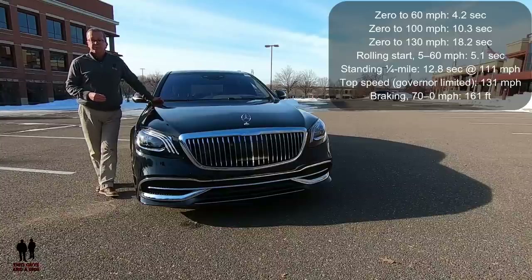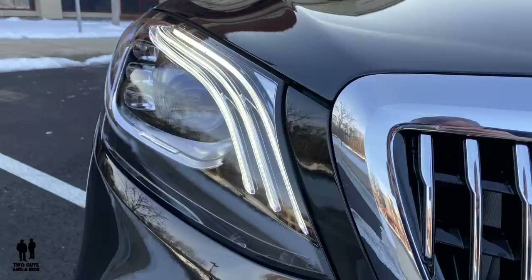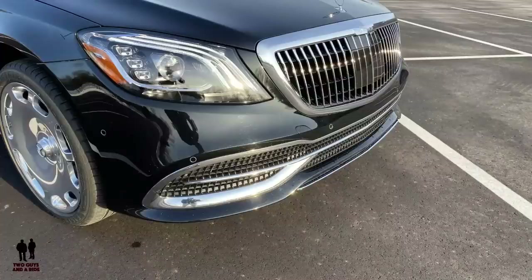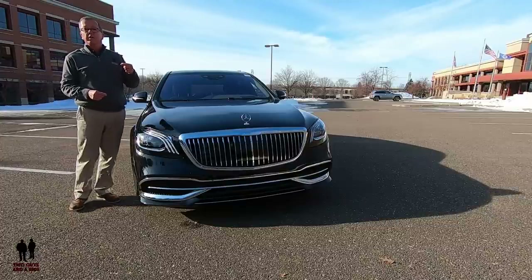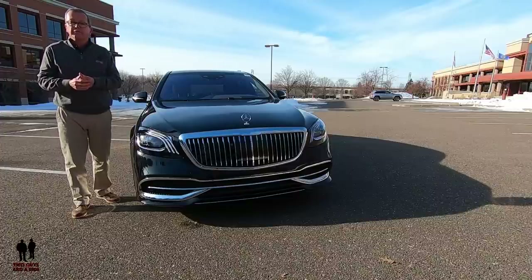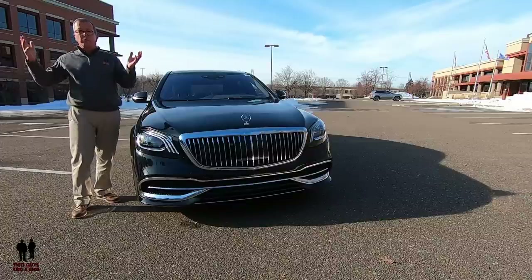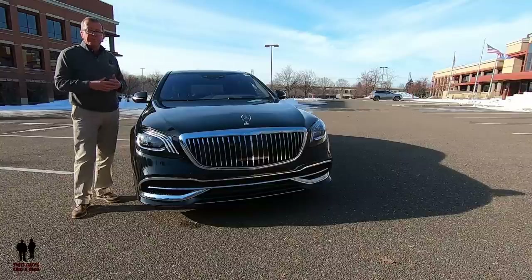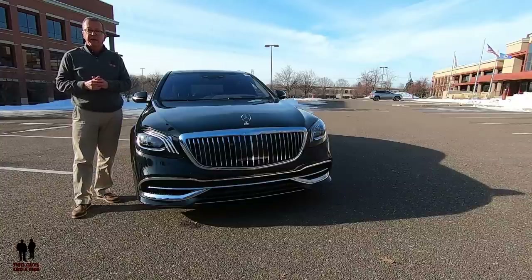The standing quarter mile is 12.8 seconds at 111 mph, and top speed is governed at 131 mph. Braking 70-0 in 161 feet. Up front, this has ultra-wide LED headlights with signature LED light pipes and automatic high-beam headlights. You have the traditional Mercedes-Benz chrome grille and body-colored front bumper with chrome trim. It also has rain-sensing wipers with Magic Vision Control, featuring wiper blades with laser-cut holes that emit a highly precise spray of washer fluid directly in front of the moving wipers, eliminating vision-obscuring spray and minimizing overspray. The washer fluid reservoir lines and wiper blades are heated, making it extremely effective in cold weather.